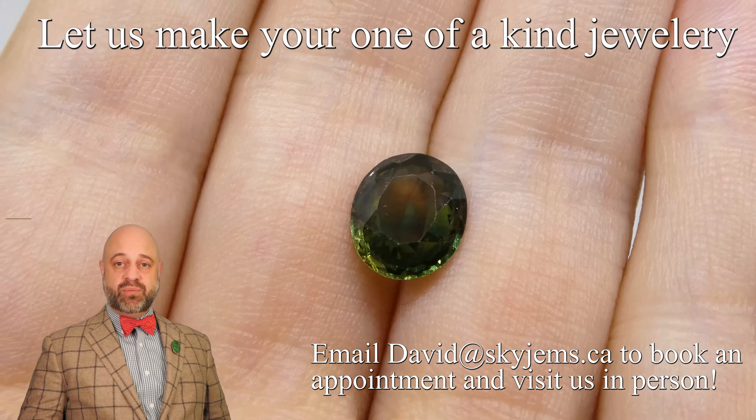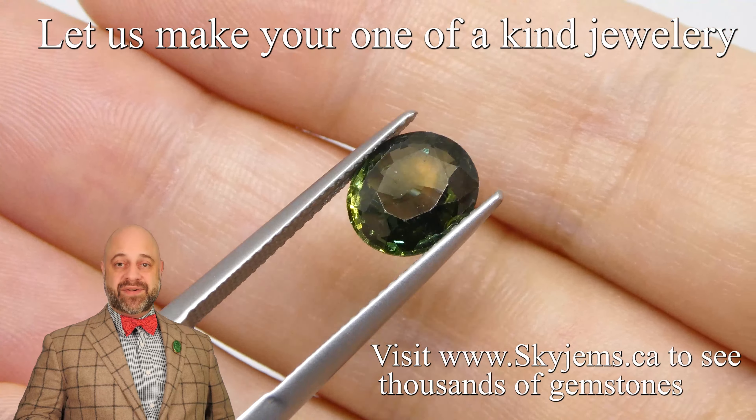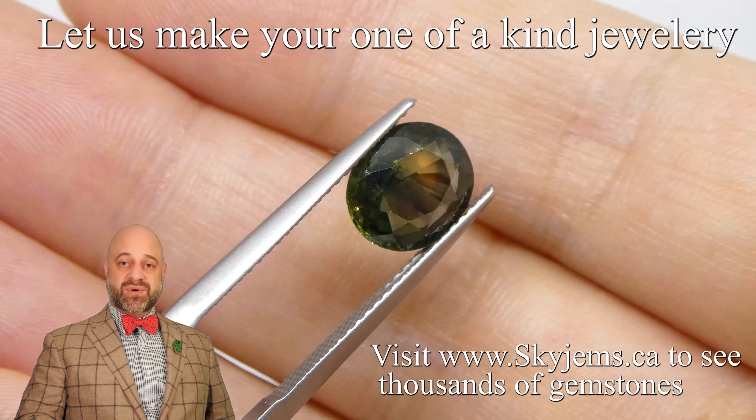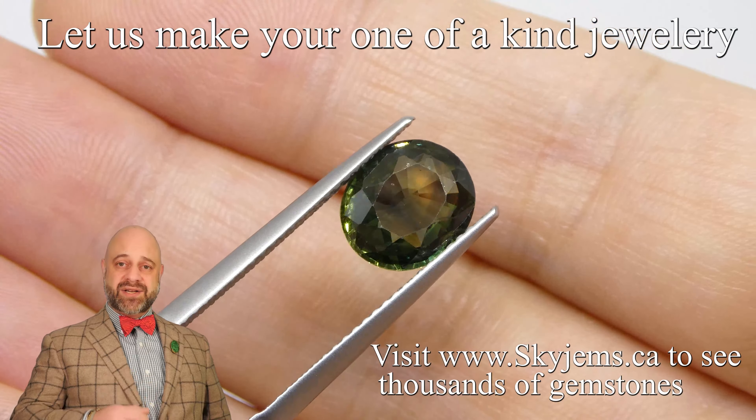It's absolutely stunning. You can see it has a wonderful yellow and a wonderful blue split to it, and it's a wonderfully bright gem — well cut, faces beautifully. Once this gem is set, it is going to be an incredible piece.